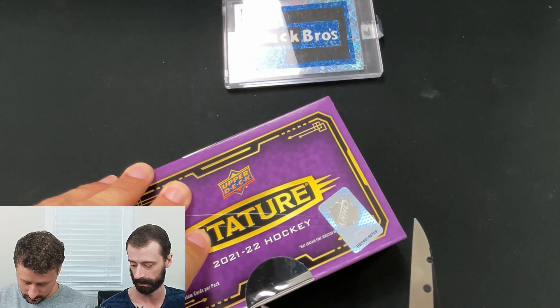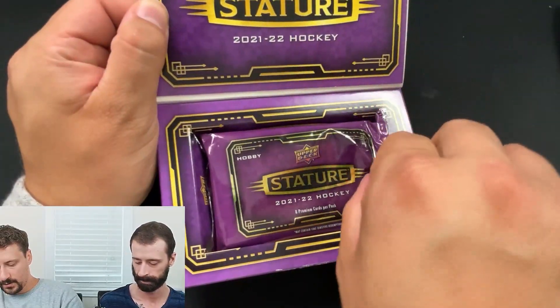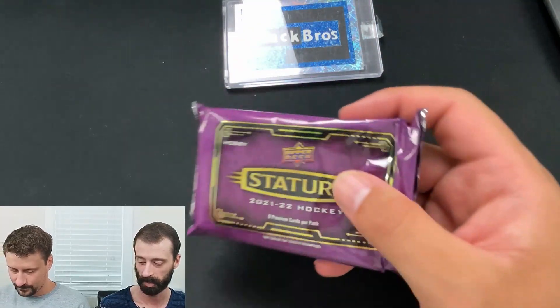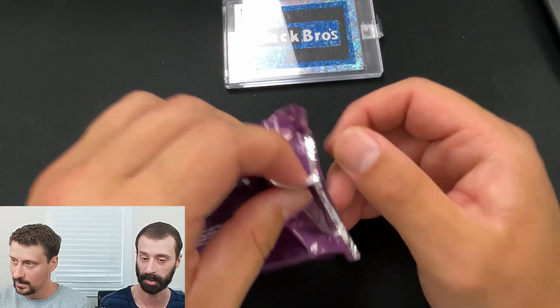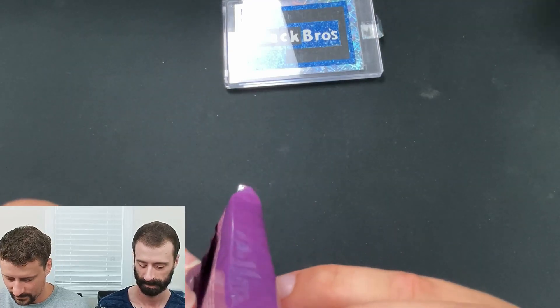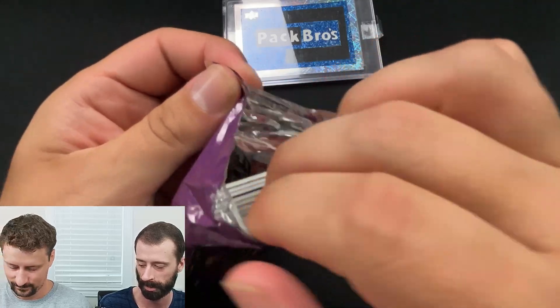$170 was the cost. Not bad at all. It's a one-pack product. We're hoping for some thickness. This does not look very thick, but that's okay. I saw one on Instagram where they got absolutely rocked. I'm hoping you're right and I'm wrong. There's nothing thick in it, I will tell you that right now. That's unfortunate — I guess we're hoping for autographs then.